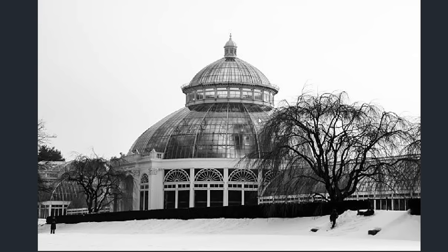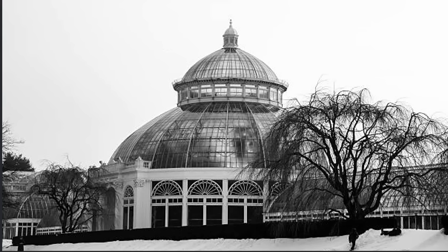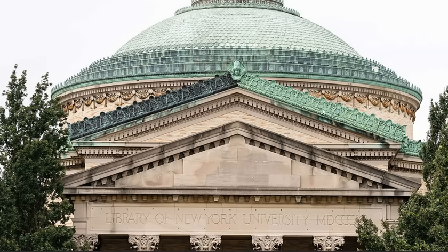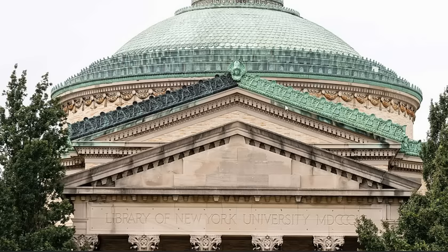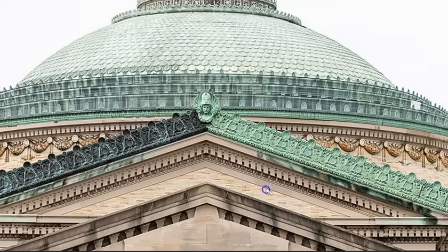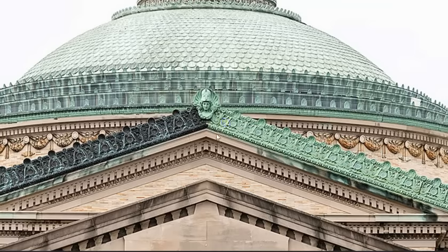This is the botanical garden — part of a park space. Here we have a look at it. This is actually the library again. But this gives you a good modern-day look at what we're dealing with, with the building materials themselves, and how impeccable that work really is.